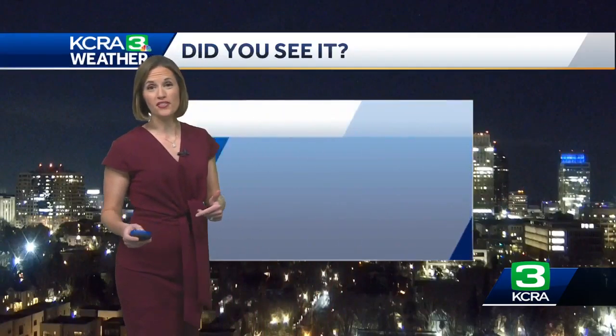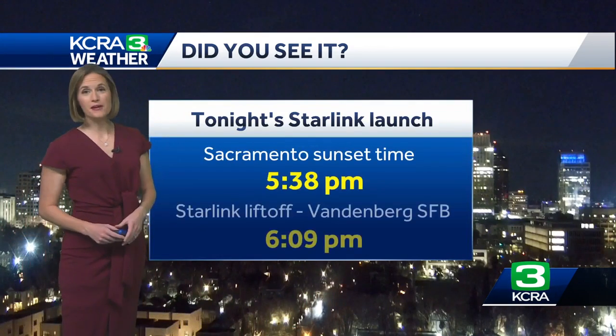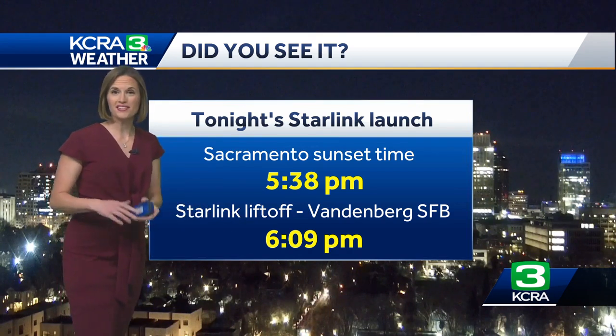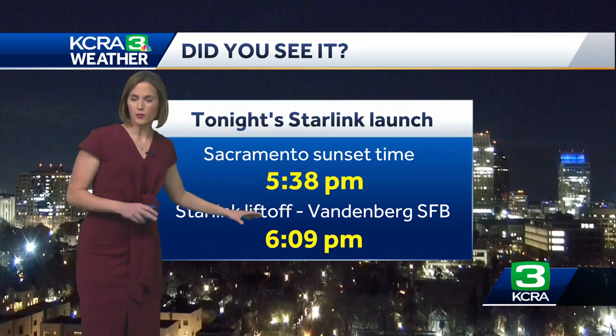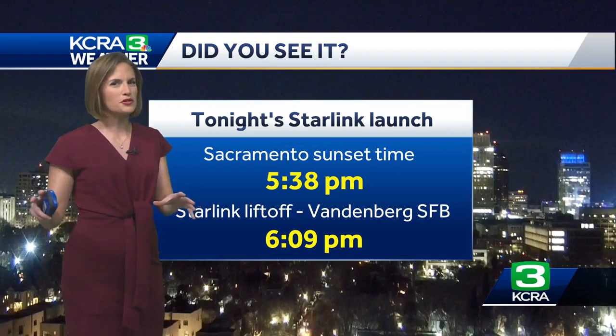Why was it so bright? This was specifically all about the timing, and the timing in relation to when the sun went down. For us here in Sacramento, sunset was at 5:38 p.m. The launch was just a bit later, by about 30 minutes — 6:09 p.m. from Vandenberg Space Force Base in Santa Barbara County. That's just enough of a difference where the sun is below the horizon and we still have a little bit of that dusky daylight, but the sky appears dark.